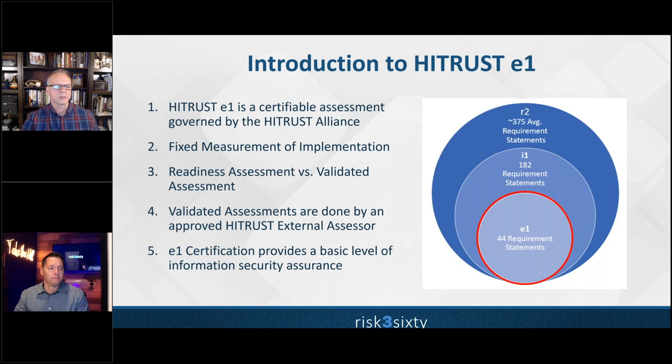These 44 statements are nested in the implemented one-year assessment (I1) and the risk-based two-year assessment (R2), meaning there's no wasted effort as your organization matures to a larger assessment. There's also a readiness assessment and a validated assessment. The readiness assessment, done in the HITRUST MyCSF portal, leads to a HITRUST report, while the validated assessment — which must be done by an approved external assessor such as RISC360 — can lead to a HITRUST certification.